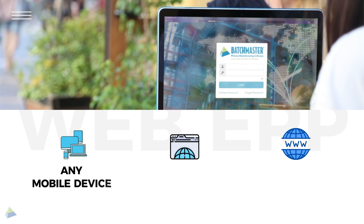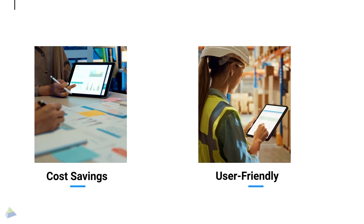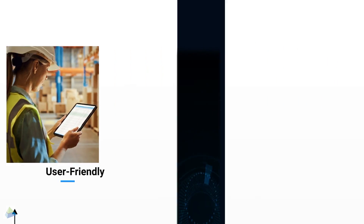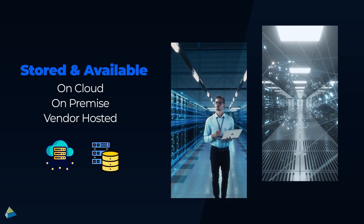It needs only your mobile device, a web browser, the URL, and the login credentials to run. And it is scalable and delivers cost savings as well as a consistent user experience, all while safeguarding your data, which is securely stored and made available through cloud servers, hosted on-premise or at vendor location.